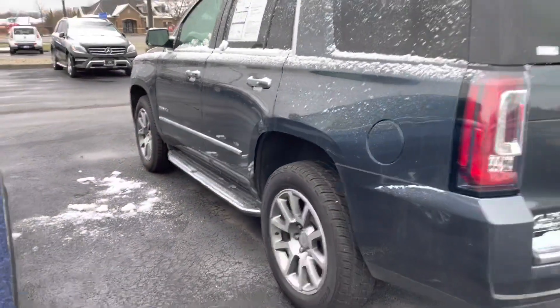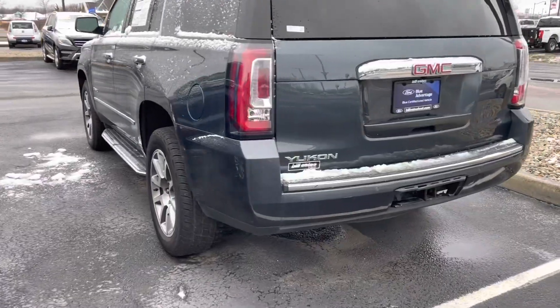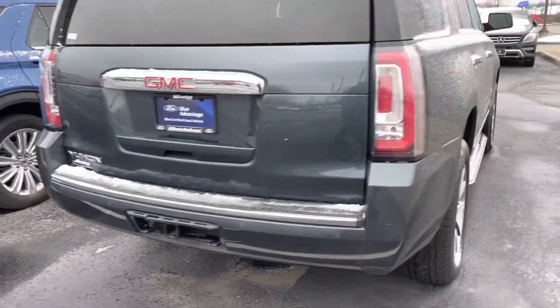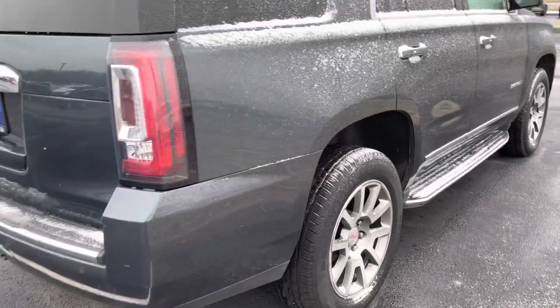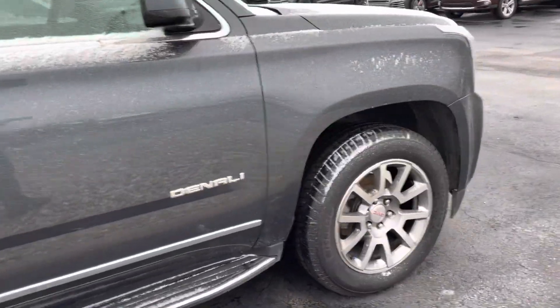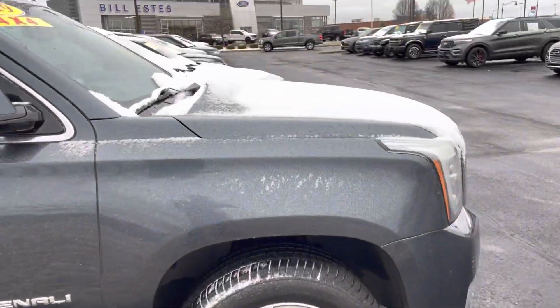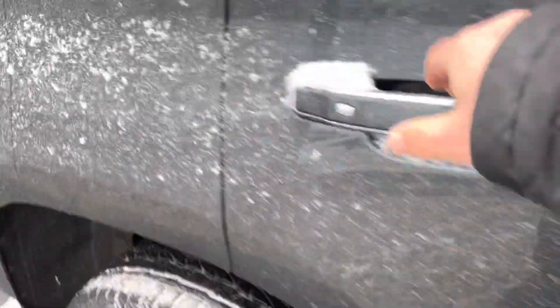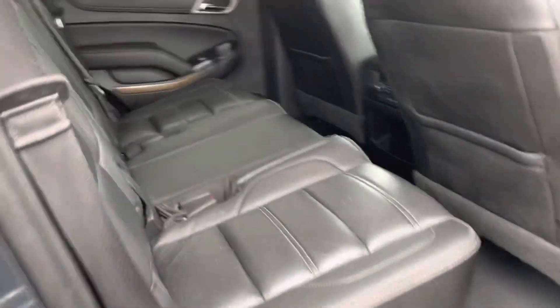Obviously it's going to be loaded up — it's a Denali. Got the towing hitch on the back, you can do any pulling. Obviously got backup sensors, camera, all that good stuff. Running boards there on the side go all the way around for you. Sorry, a little bit frosty out here.